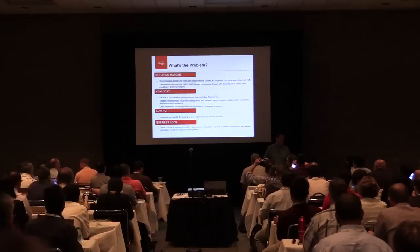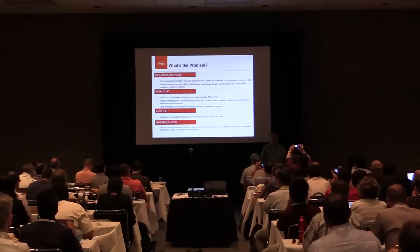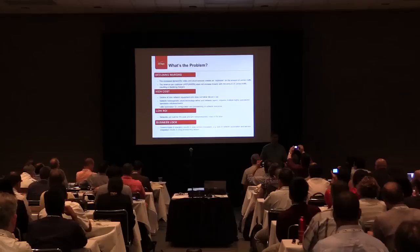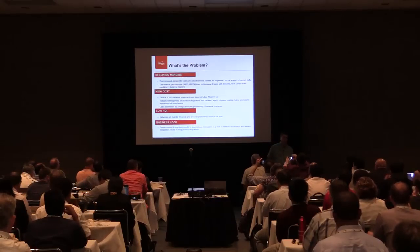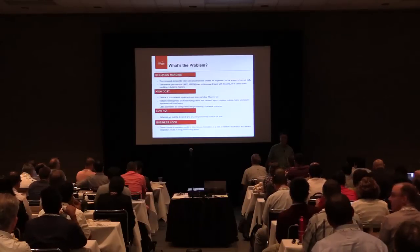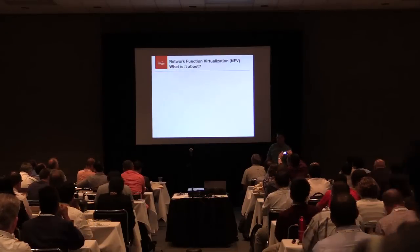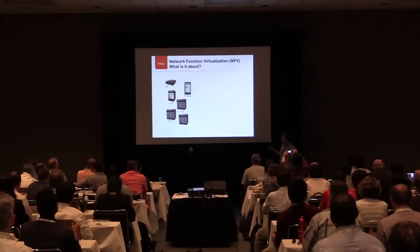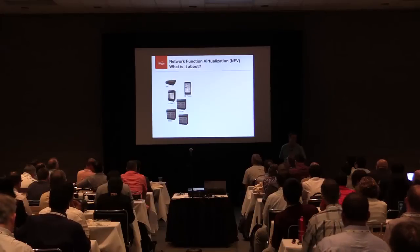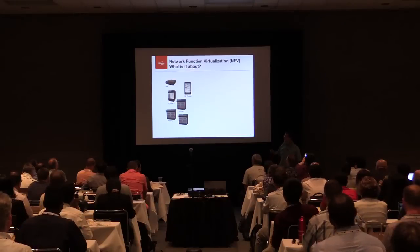We tend to divide things into vertical silos, and we have lots of single-vendor installations of a lot of the network equipment and a lot of the environment. We're trying to get out of the mode of having a stack of equipment that serves a particular single purpose that can't be reused, isn't easily expandable, isn't incrementally expandable.